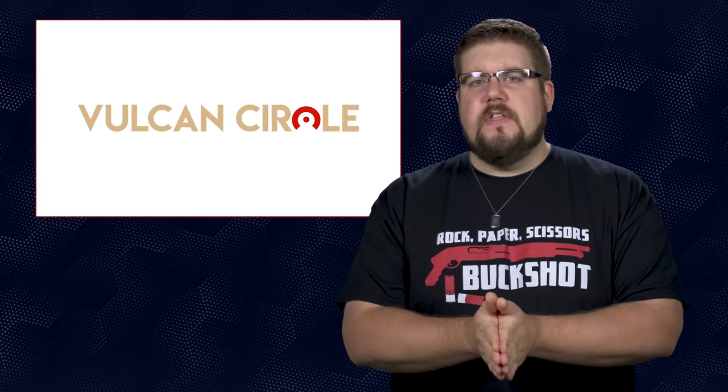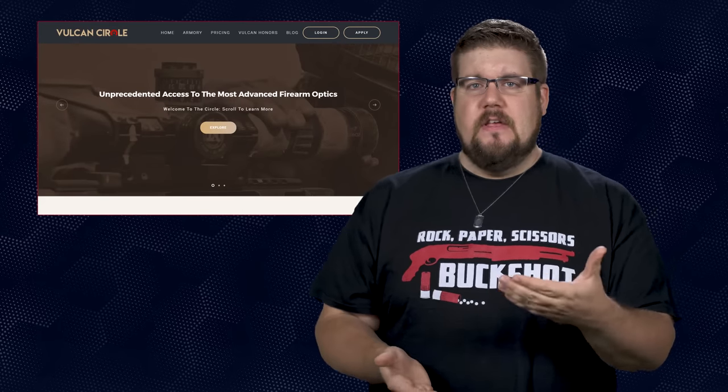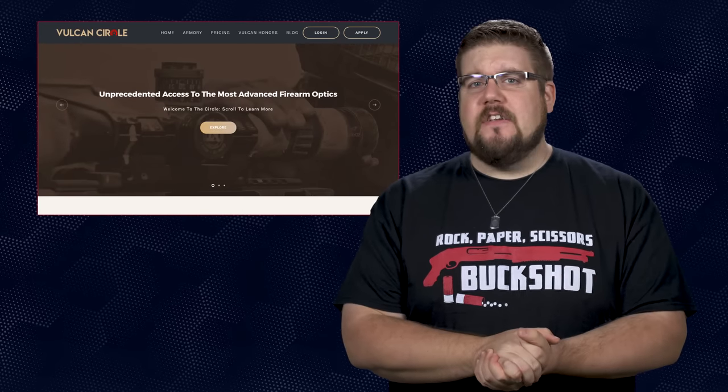Not only that, but let's say you spent a bunch of money on an optic and you end up not liking it — you're never going to get your money back out of it if you sell it. Well, those issues of affordability and selection are quite possibly covered by a new company called Vulcan Circle. The basic premise is that you pay a monthly fee and you get to rent their optics. Sounds like a really neat idea.